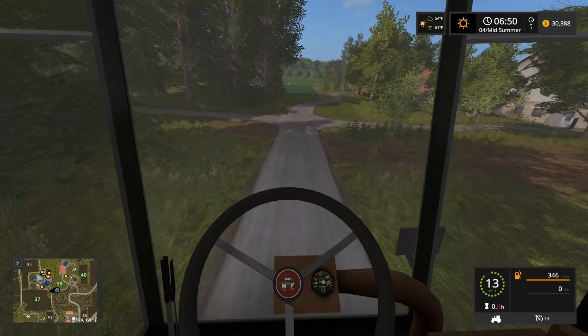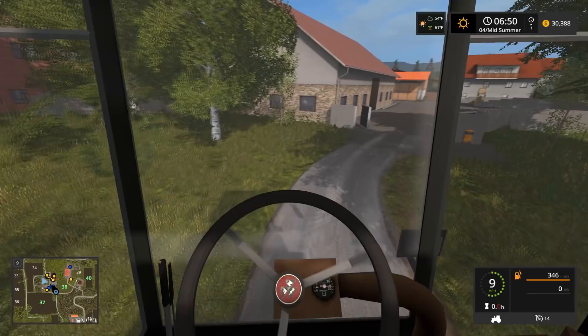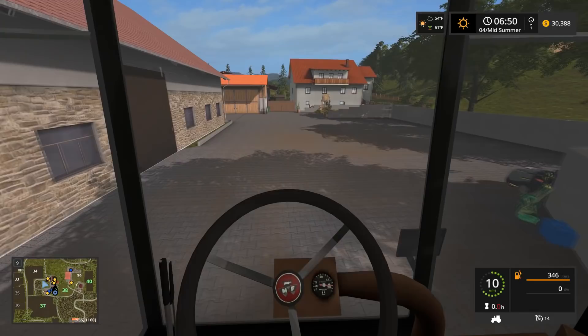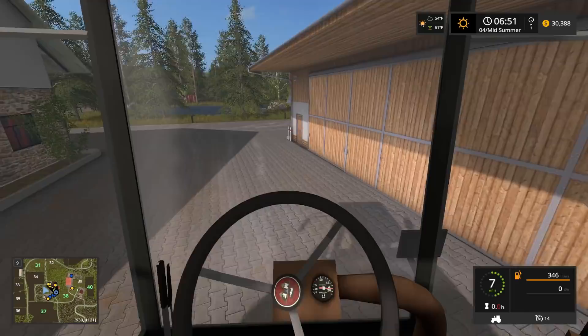We're gonna have to get another solar panel when we have the money. Solar panels are great - it's a good way to make money. I like them because they offset our costs. Right now I think we need a second one - our costs are pretty high because we have a lot of equipment, and it's going to go through the roof when we have to start maintaining these.